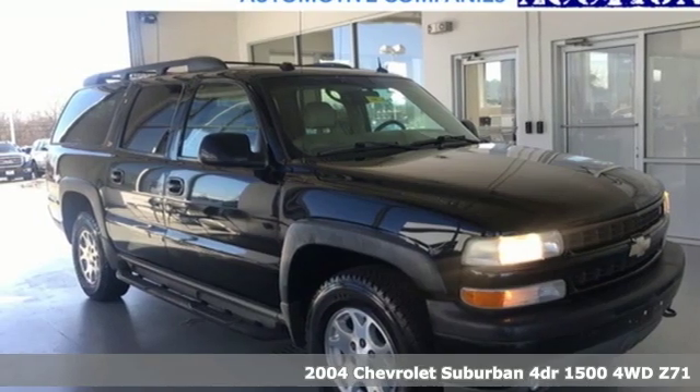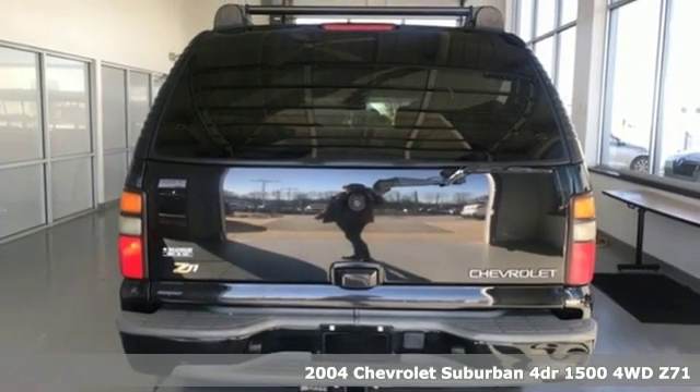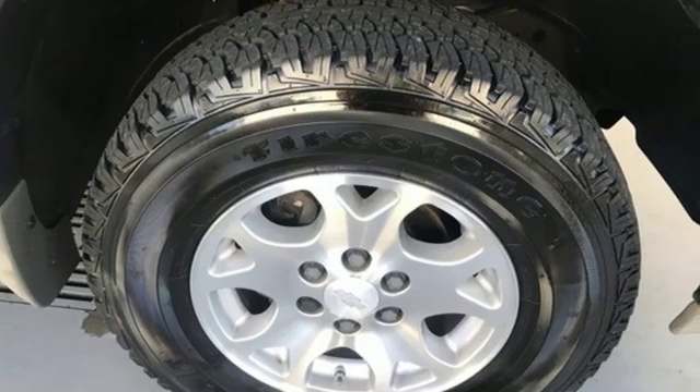It's a 2004 Chevrolet Suburban. The Suburban has dominated the road since 1935. This model continues the tradition with the power, efficiency and adaptability you'd expect.